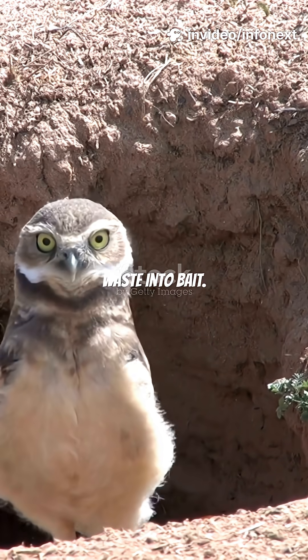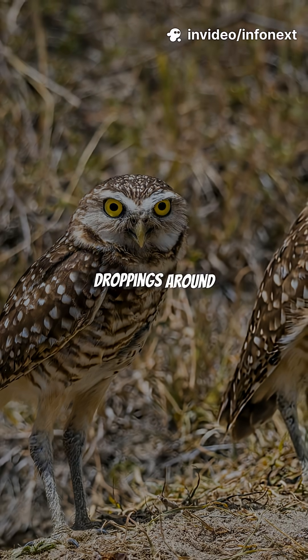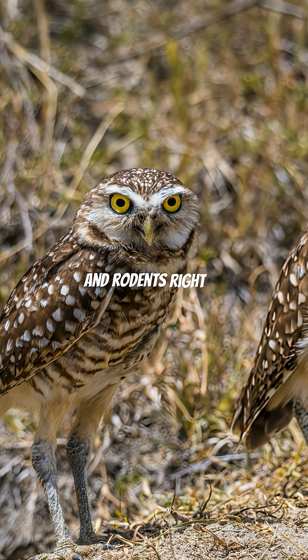After that, burrowing owls turn waste into bait. They scatter mammal droppings around their burrow entrances, attracting insects and rodents right to their doorway.